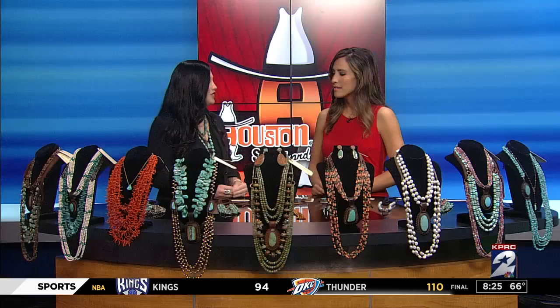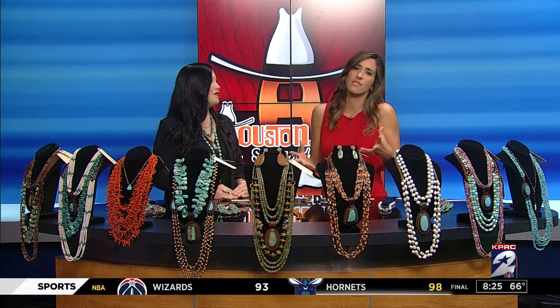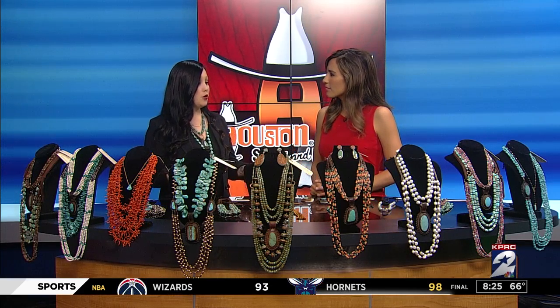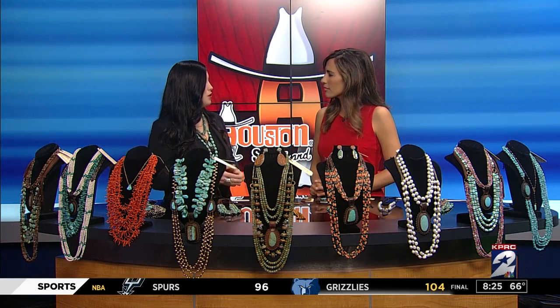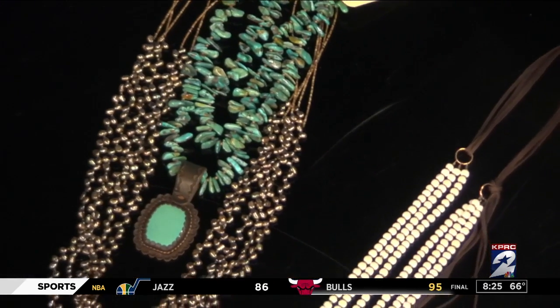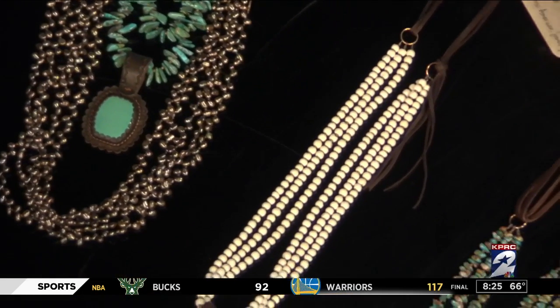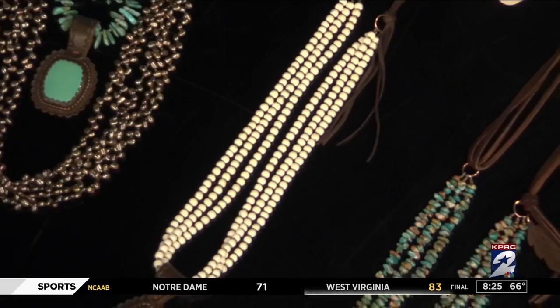Obviously the color — we love the color, it goes with just about everything. Different turquoise mines produce different colors. Kingman turquoise, one of my favorite mines from Kingman, Arizona, can range from a beautiful green with a brown matrix to a very vibrant blue and black matrix.